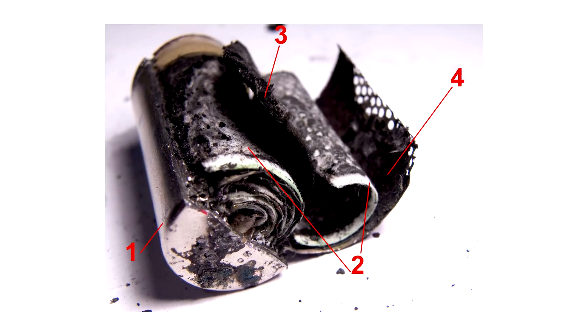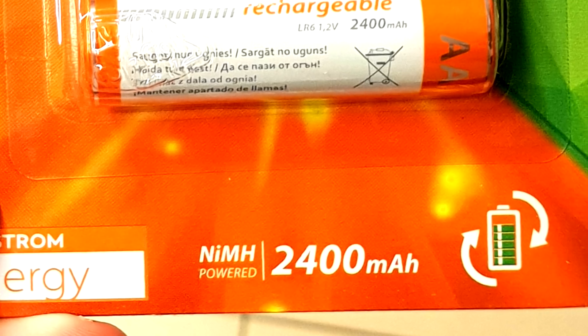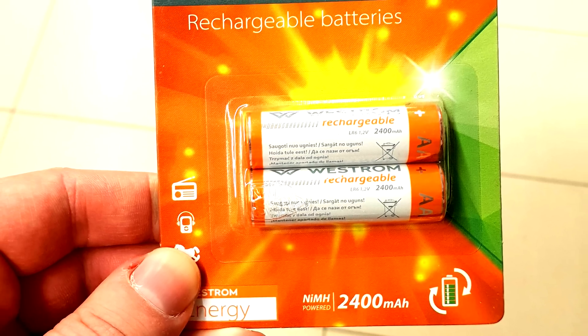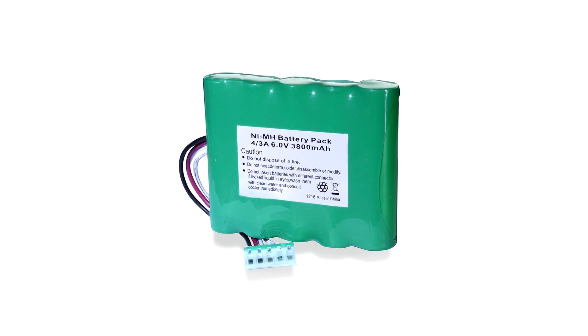However, because of being costly and toxic to the environment, the nickel-cadmium batteries were substituted by less expensive and less toxic nickel metal hydride batteries, which were quite efficient.